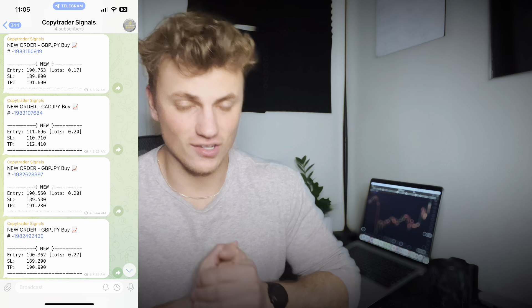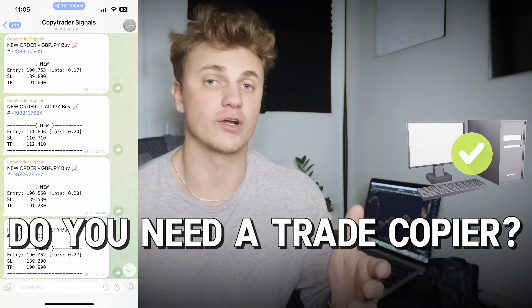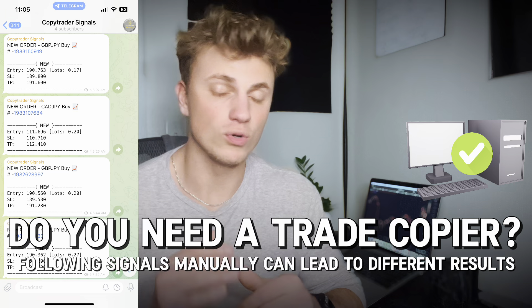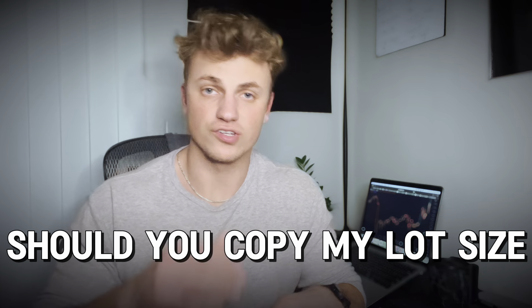Let's talk about these signals. They're completely copier-friendly and they only use one take profit. Do you need a trade copier for them? I definitely recommend one, just like I do with most forex signals — following my signals manually will lead you to miss some of them, which will lead to different results. A cool thing about my trades is that they tell you what lot size to use on every trade, and the trade copier can pick up on this and copy the lot size I'm using.